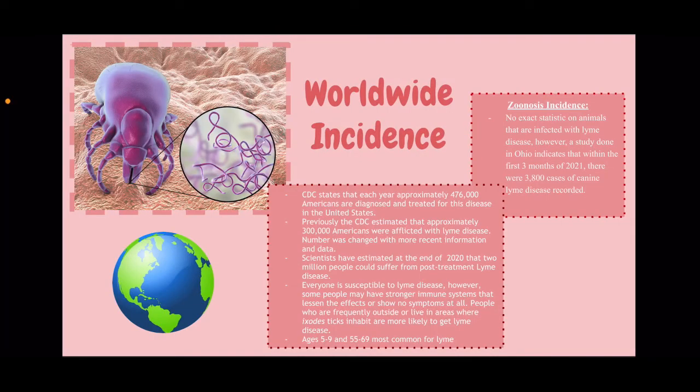So, worldwide incidence for Lyme. The CDC states that each year, approximately 476,000 Americans are diagnosed and treated for this disease in the United States. Previously, they believed approximately 300,000 Americans were afflicted with Lyme disease; however, that number was updated with more recent data. Scientists estimated at the end of 2020 that 2 million people could suffer from post-treatment Lyme disease. Everyone is susceptible to Lyme disease; however, some people may have stronger immune systems that lessen the effects or show no symptoms at all. People who are frequently outside or live in areas where the black-legged tick inhabits are more likely to get Lyme disease.